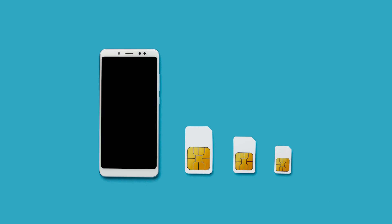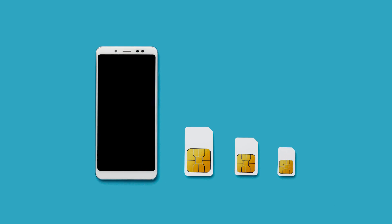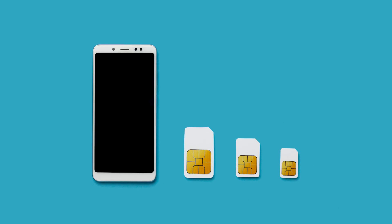The convenience of not having to change out our physical SIM cards was a huge plus. I still remember the days of using anything at hand, like earrings, to try and open the SIM tray, often breaking them in the process. Thankfully, those days are behind me with eSIM technology.